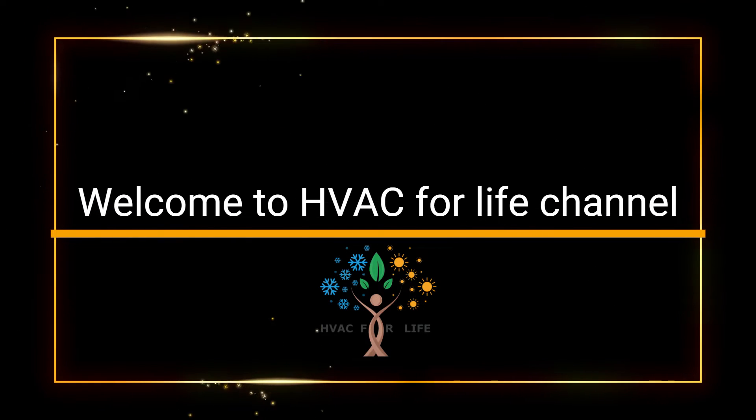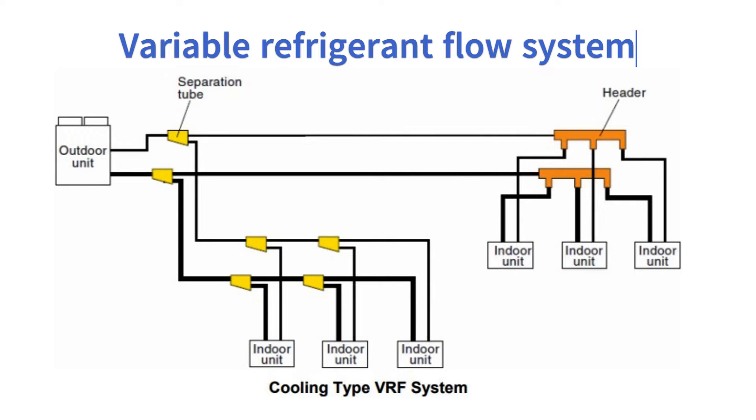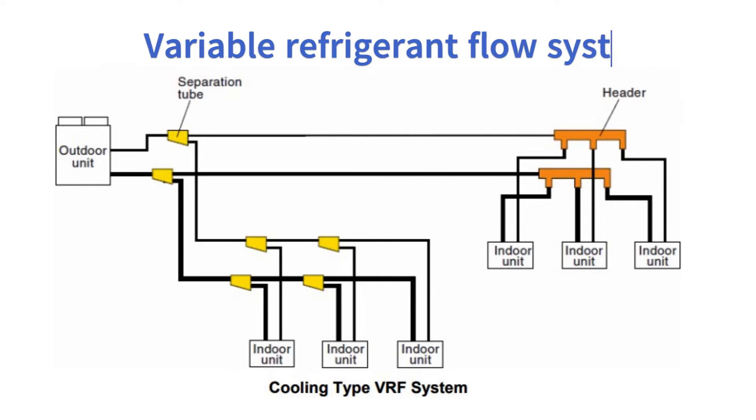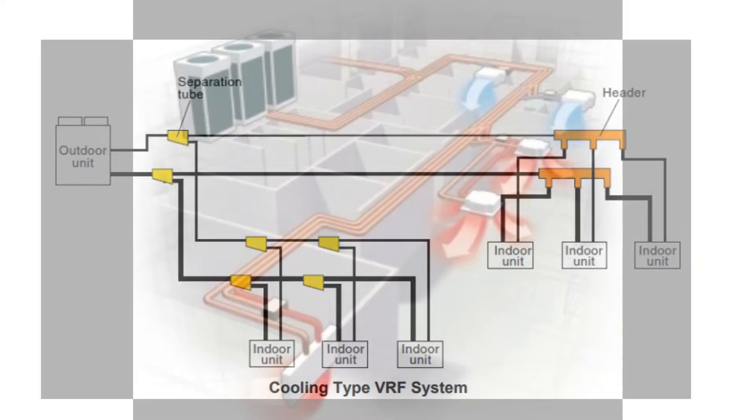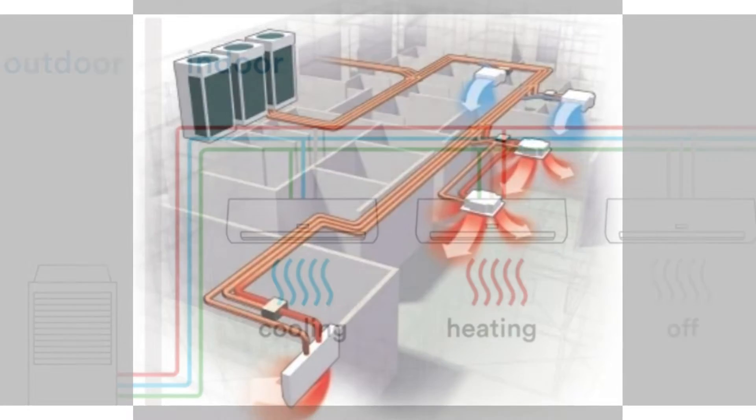Welcome to HVAC for Life channel. In this video we are going to see about Variable Refrigerant Flow System. Variable refrigerant flow systems are known for their energy efficiency due to their ability to modulate refrigerant flow and match the heating or cooling load of a building accurately.